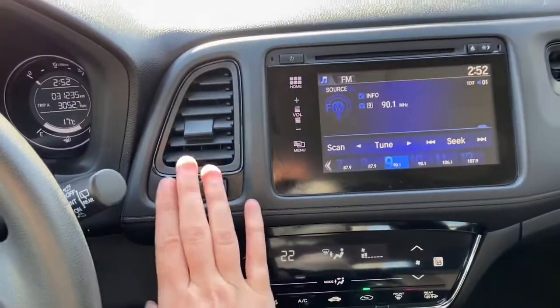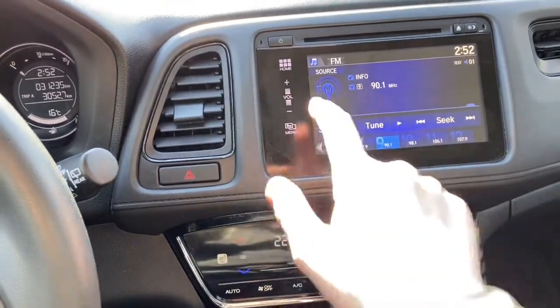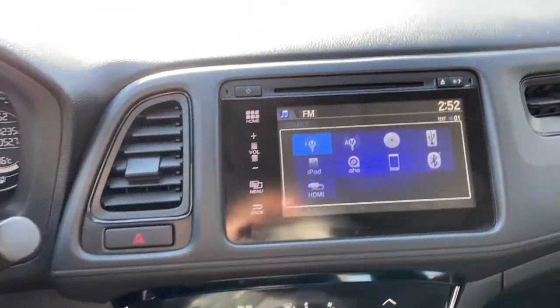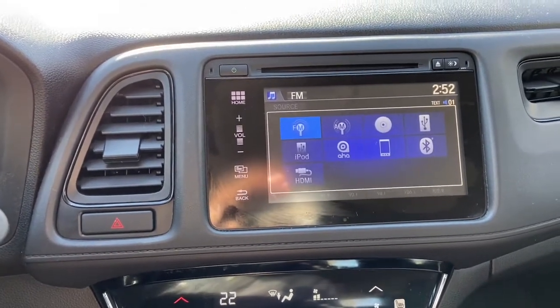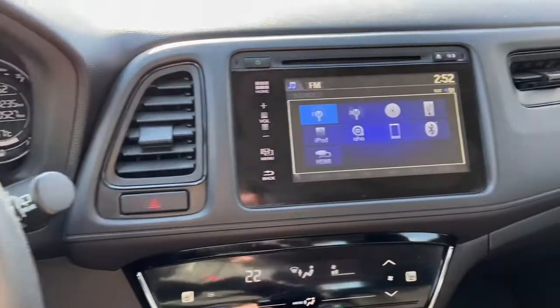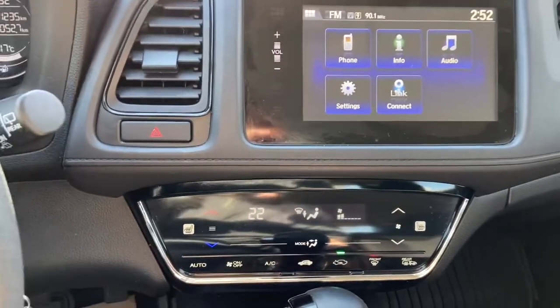In the middle you have your hazard lights. We have a touch screen display in the center. This vehicle gives you AM FM radio as well as a CD player, and you also have USB and Bluetooth connectivity. From that home screen you can see your vehicle information there as well.